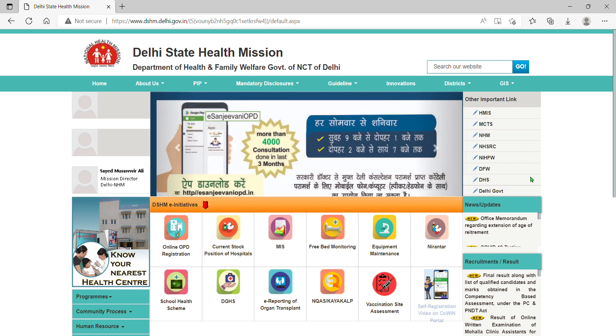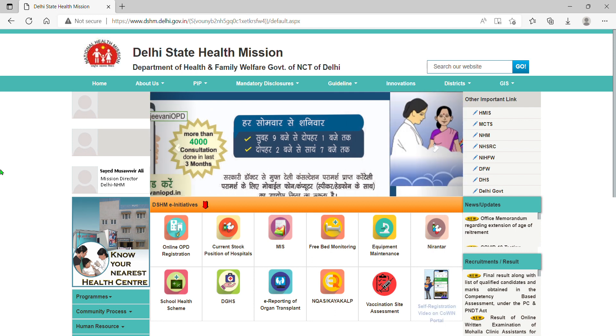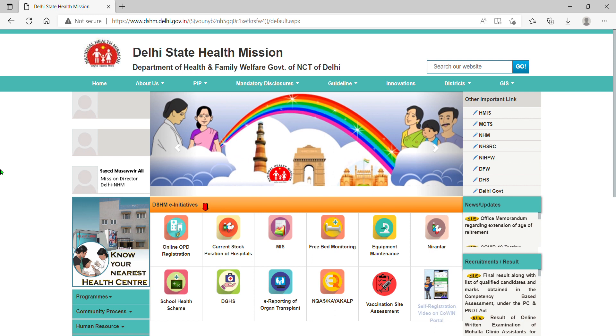Hello, today's video is our Aam Aadmi Moholla Clinic update. We are covering it from the past few days. I will tell you in today's video that there is no new update, but I will make you a video tomorrow.